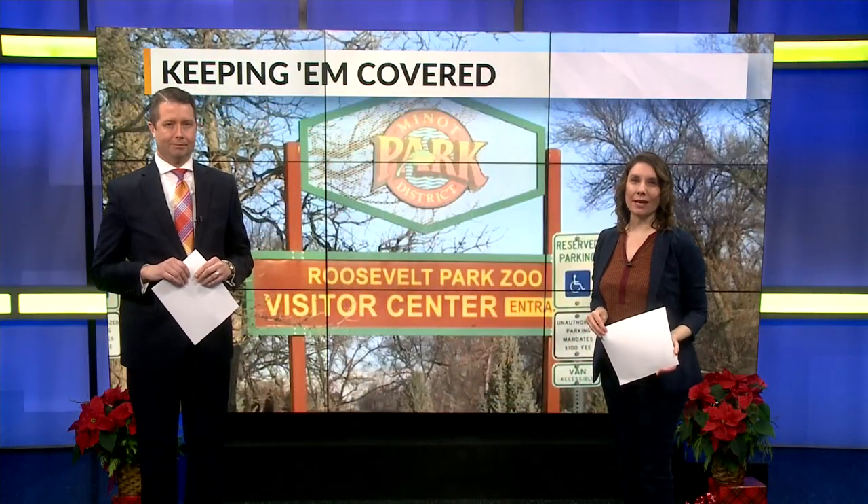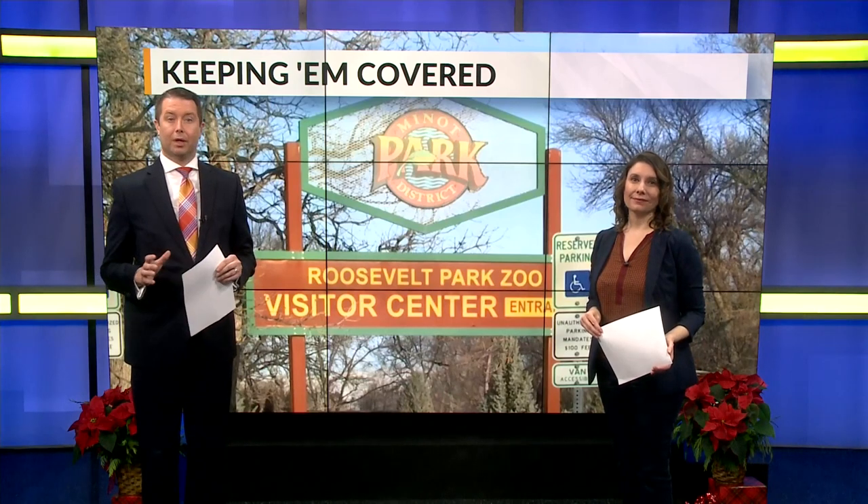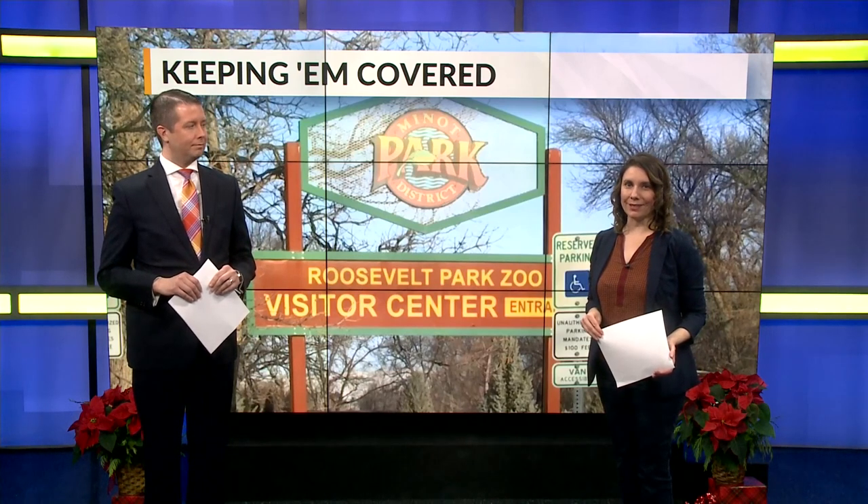Zoos are known for being home to animals that come from all over the world. But many animals at the Roosevelt Park Zoo, for example, are from warm climates. And with winter just beginning, Lauren Davis shows us how accommodations are being made for animals that aren't acclimated to the cold.